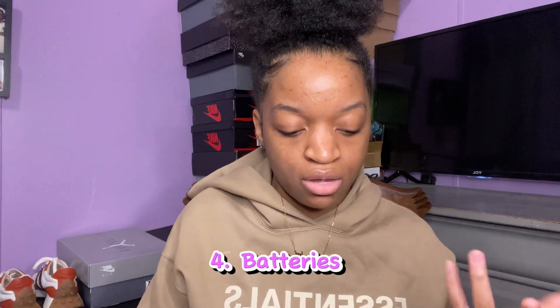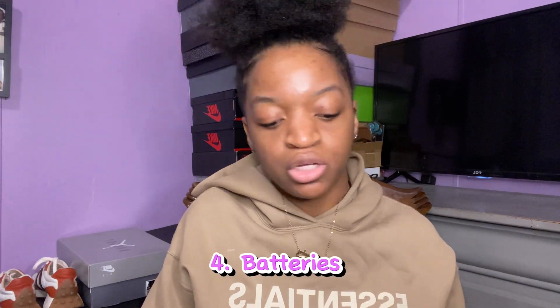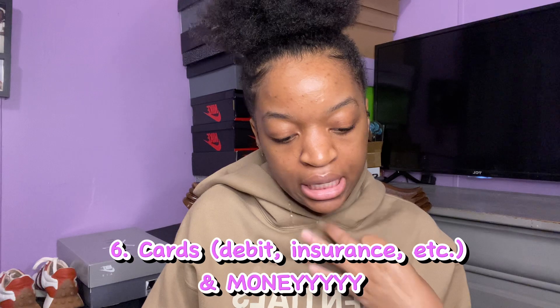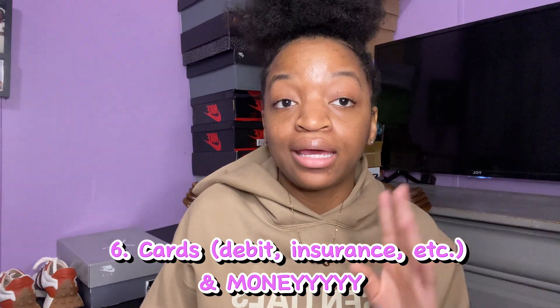Batteries if you have things that need them. A speaker if you want to listen to music. Your important cards: debit card, insurance card, license, vaccine card — anything like that. Especially insurance, because you can get sick and need to go to the doctor.